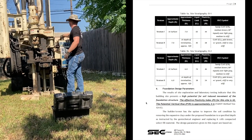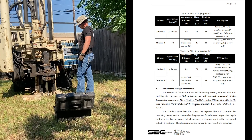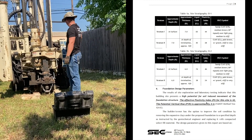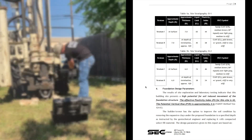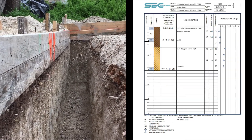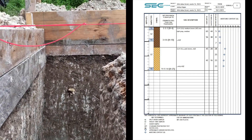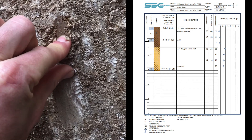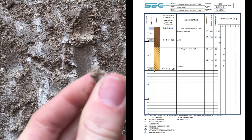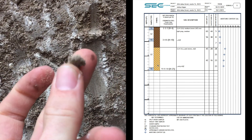They take these boring analyses and give you an effective plastic index, telling you how expansive your soil is based on the soil conditions they studied. Here's a boring log — a cross section of the actual boring. We have 7 feet of brown clay and then another 7 or 8 feet of pale brown clay.